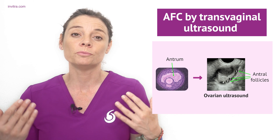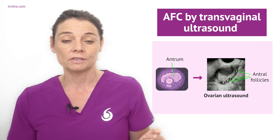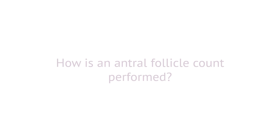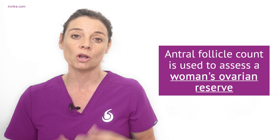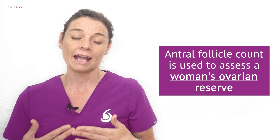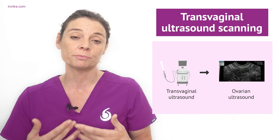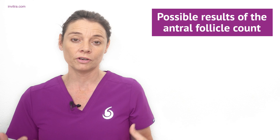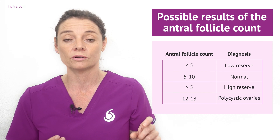Antral follicles are characterized by having an antrum — a fluid-filled cavity within the follicle. This allows antral follicles to be visualized in an ultrasound examination; they can be one to two millimeters in diameter. Using an ultrasound, the specialist can visualize and count the antral follicles. The antral follicle count is performed between days two and four of the menstrual cycle in the early follicular phase using a transvaginal ultrasound, making the procedure painless and non-invasive. A normal count is between five and ten antral follicles in each ovary.